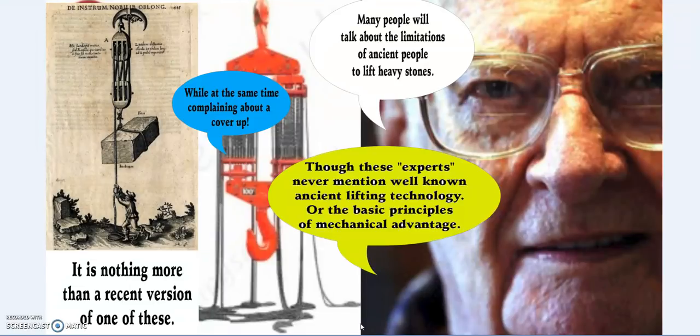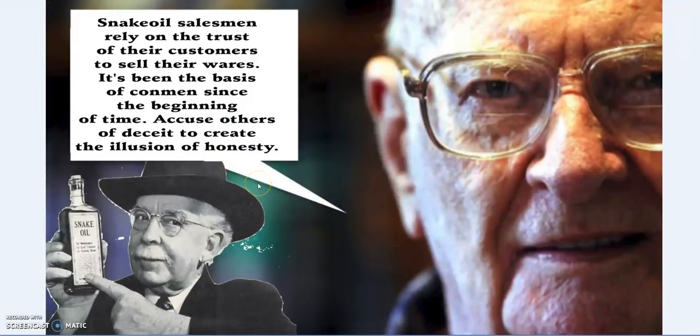These people will often complain about a cover-up of modern history — I could easily accuse them of a cover-up to protect their narrative. Everything I say, please double and triple check it. You will find that what I'm telling you is known and recorded, as opposed to so many of the alternatives who make statements which, with this evidence and my own experience, are entirely untrue or ignorant. Either way, it doesn't matter whether it's intentional or through ignorance — it's simply untrue. Snake oil salesmen rely on the trust of their customers. It's been the basis of con men since the beginning of time — accuse other people of deceit to create the illusion of honesty. It's a simple psychological trick, used in ancient times and still used today by snake oil merchants.